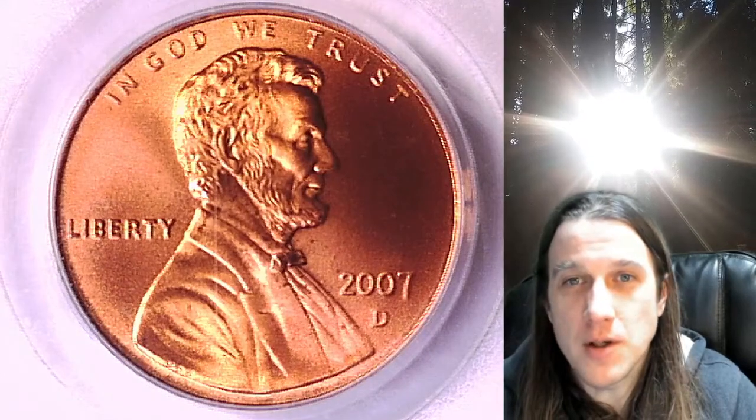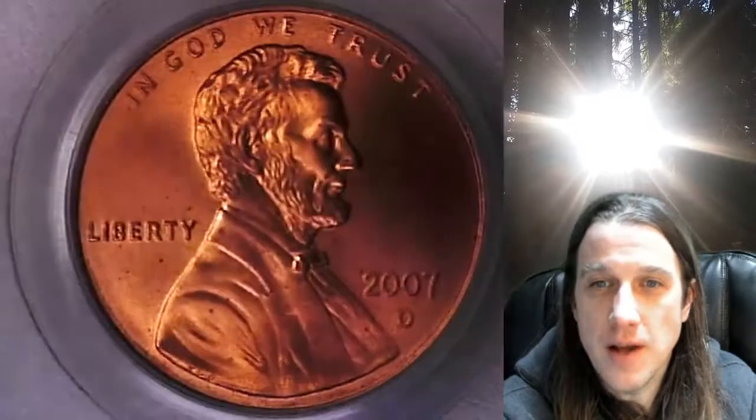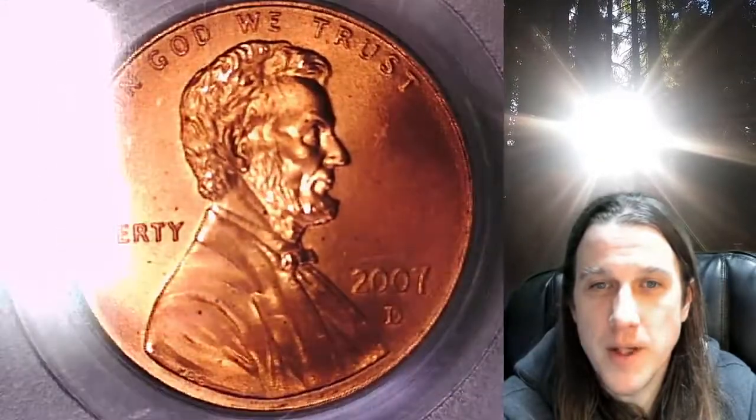Welcome to Time Traveler's Coin Exchange. The next coin we're going to take a look at is a 2007D Lincoln Memorial cent. This one is a satin finish special strike coin from the Denver Mint. It has been graded by PCGS and they graded it Mint State 68 Red.